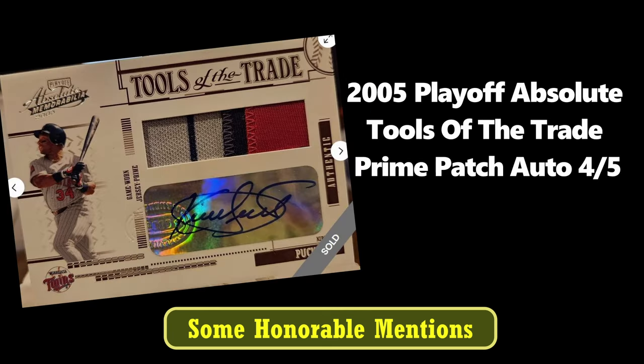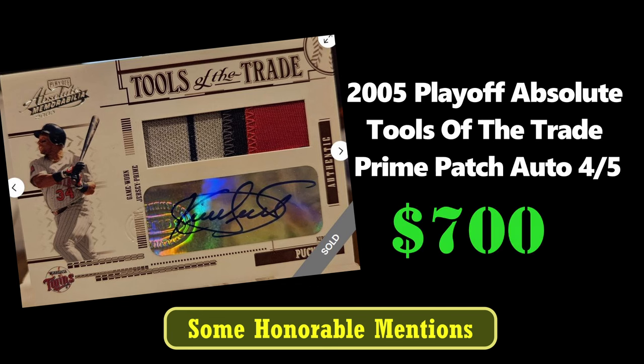Here's a great-looking patch on the 2005 Playoff Absolute Tools of the Trade Prime Patch Auto of Kirby Puckett. This is back when Panini had the license to carry the MLB logos. This card sold for $700.